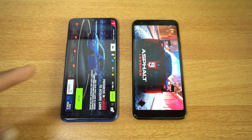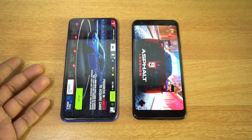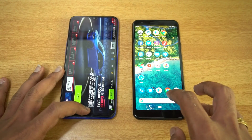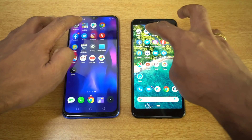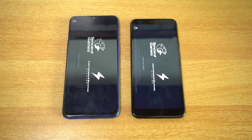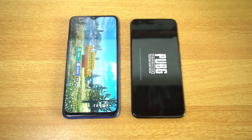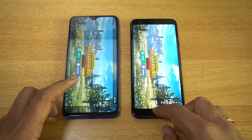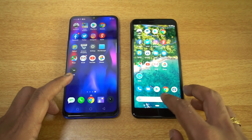Asphalt 9 loaded much faster on the Realme 3 Pro — the GPU performance helps with that, and the Pixel 3a is slower here. Moving to PUBG Mobile, again the Realme 3 Pro takes the lead and loaded the game faster than the Pixel 3a. So both games were faster on the Realme 3 Pro.